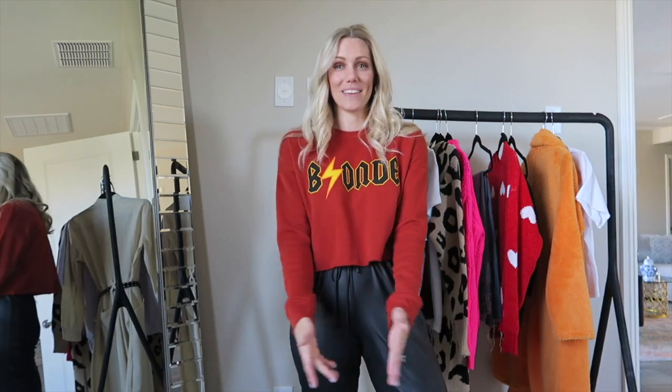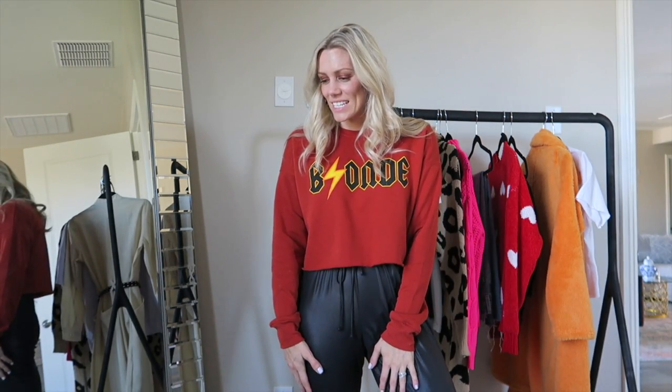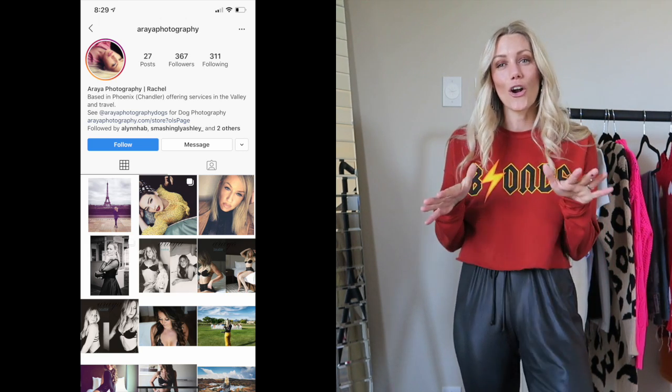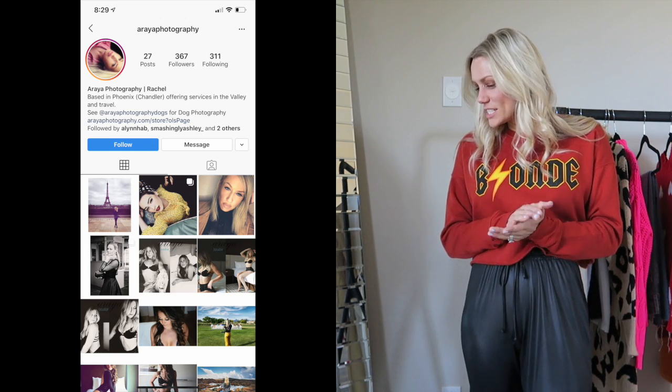I'm going to be meeting Rachel, my photographer, in about two hours. I wanted to bring you along to show you kind of our vibe and how we work together — she's just really awesome. She shot our wedding and has shot everything for my blog from the very beginning. I don't even know how I found her, but definitely give her a follow. There's exciting things happening for her and I'm just super jacked for fashion 2020.